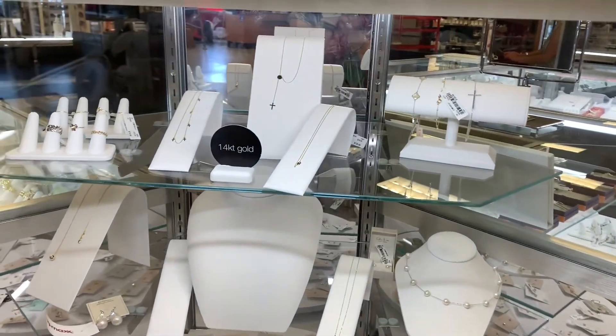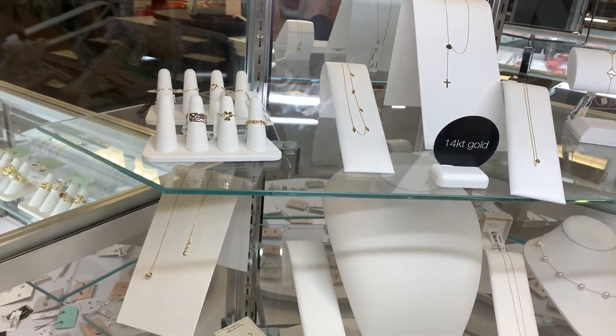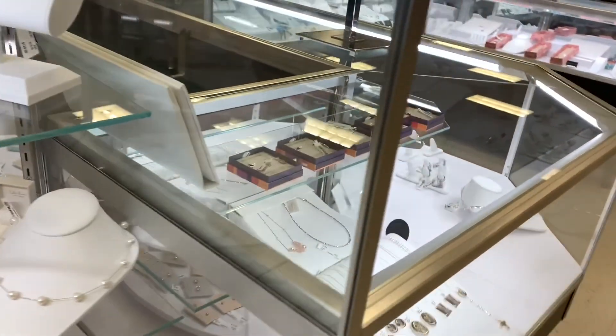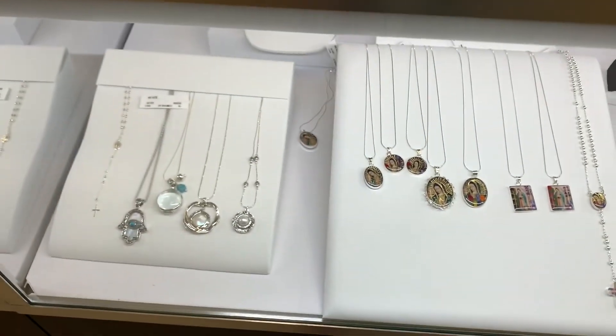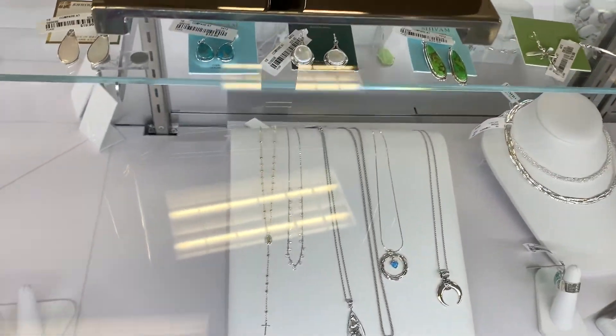The first section is the jewelry section, of course — this is where I get my rings. This is their 14 karat gold section, so let's see what goodies we could find today. I love butterflies, butterflies are so pretty. This is where I get my stone rings from.